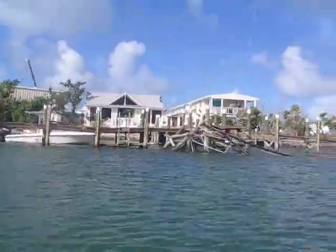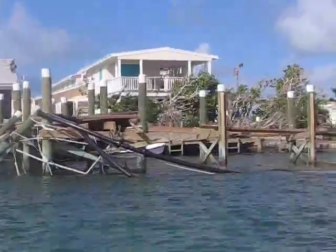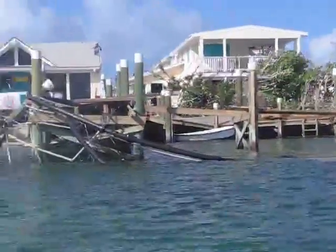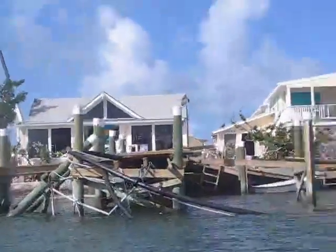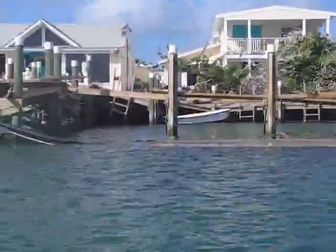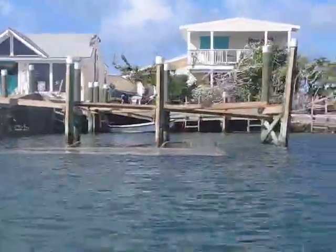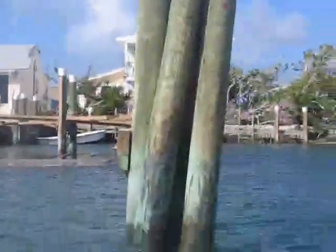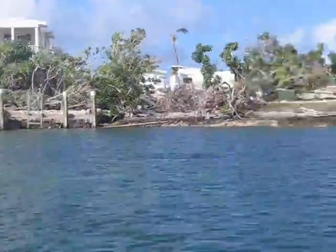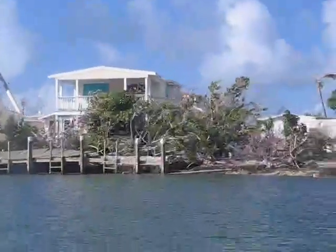You can see stuff was just torn up. There's a boat storage yard in back of these buildings and a bunch of boats were up on dry stack racks. The racks collapsed, so all the boats were just pancaked in on top of each other. I'm going to see if I can get around to where that is and take a look.